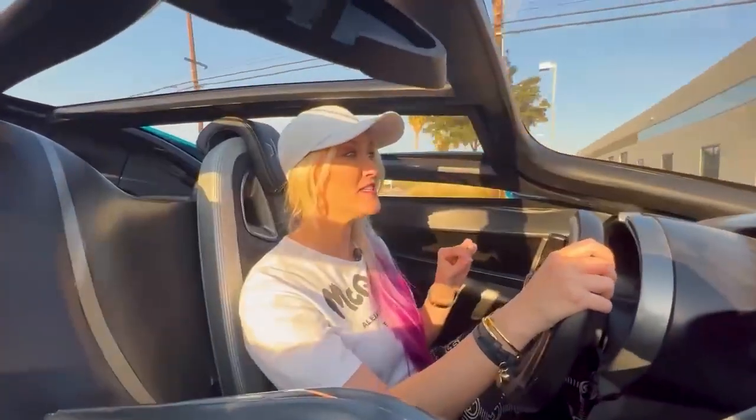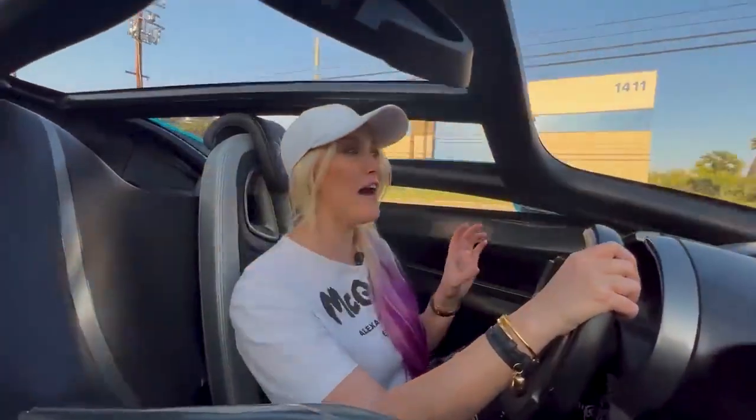This right here is going to have a range of about 1600 kilometers. Zero to 100 in about 2.2 to 2.3 seconds.